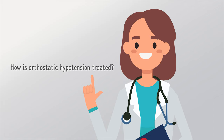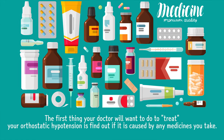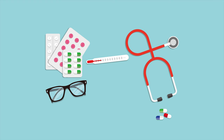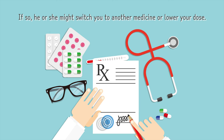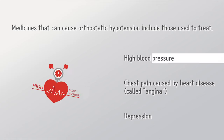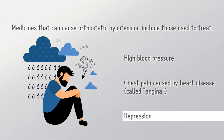How is orthostatic hypotension treated? The first thing your doctor will want to do is find out if it is caused by any medicines you take. If so, he or she might switch you to another medicine or lower your dose. Medicines that can cause orthostatic hypotension include those used to treat high blood pressure, chest pain caused by heart disease called angina, and depression.